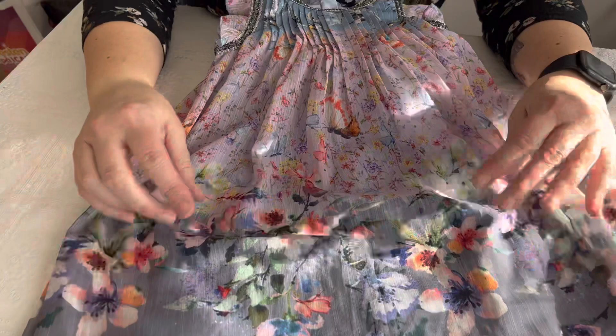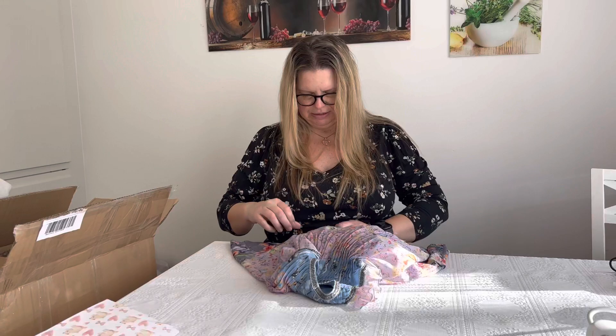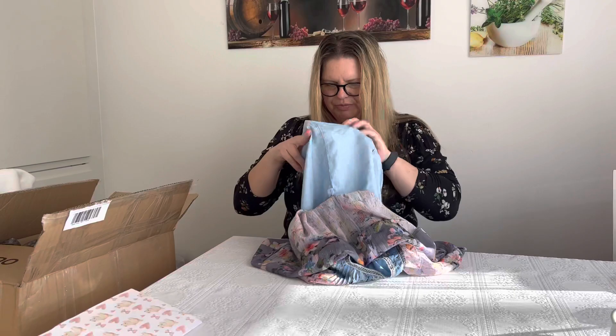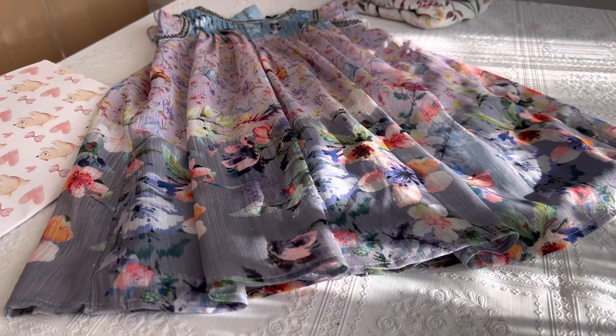It's a dress with lots of flowers. Look, some butterflies. And let's take a look to see what size. I can't see it here, but this is very beautiful. Thank you so much.